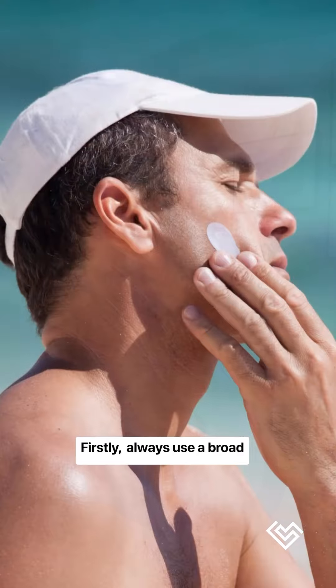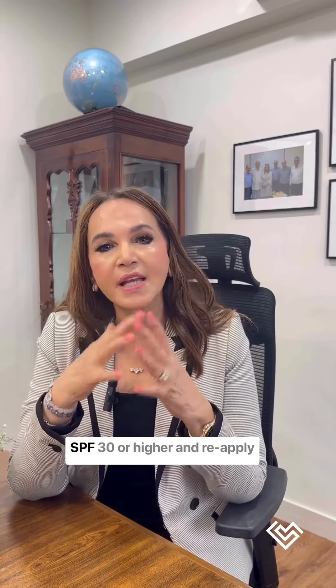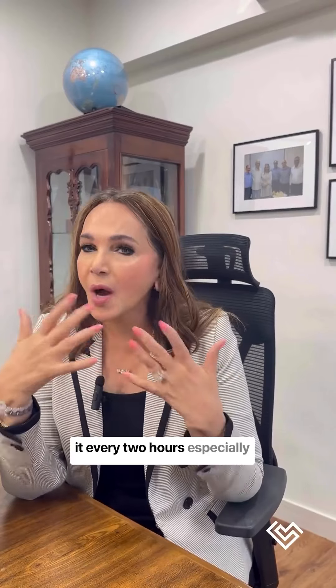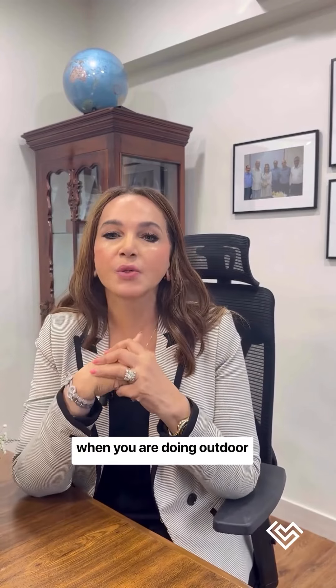Firstly, always use a broad spectrum sunscreen with an SPF 30 or higher, and reapply it every two hours, especially when you're doing outdoor activities.